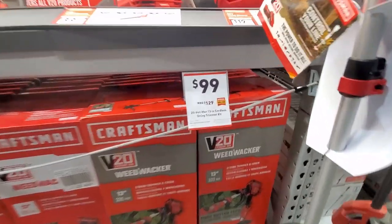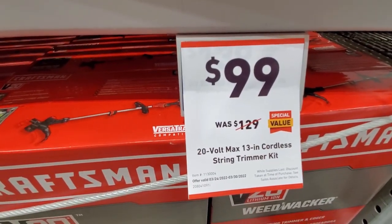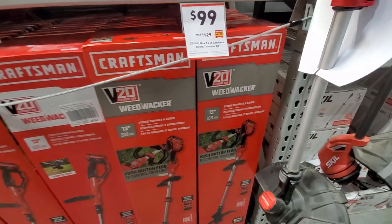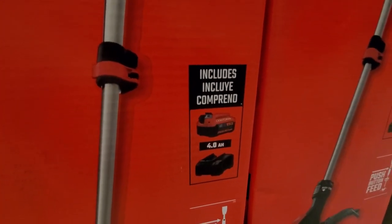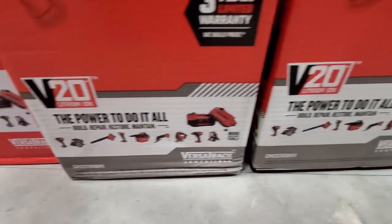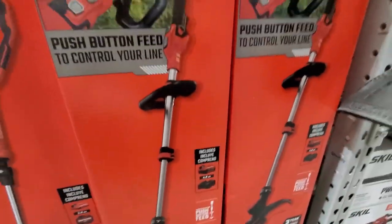We also got some discounts on the Craftsman 20V platform. We got the string trimmer here, was $129 down to $99 — it's a 13-inch, comes with a 4Ah battery and charger, and just a three-year limited warranty. They got a full line of tools that take their 20V series of batteries.